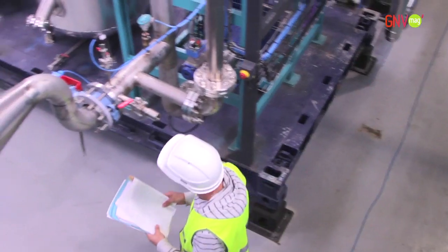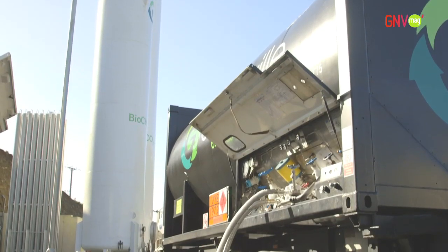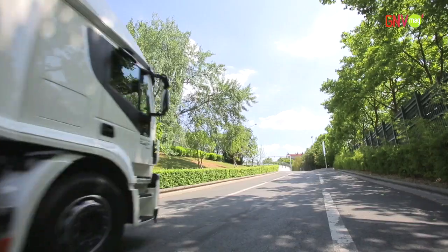With this industrial reference, Cryo-Pure brings a major contribution to the development of this unique clean fuel.